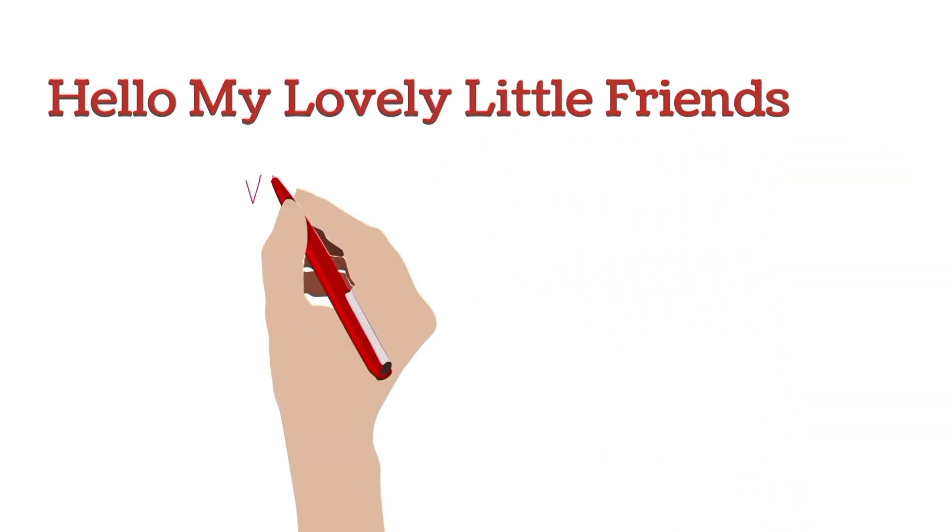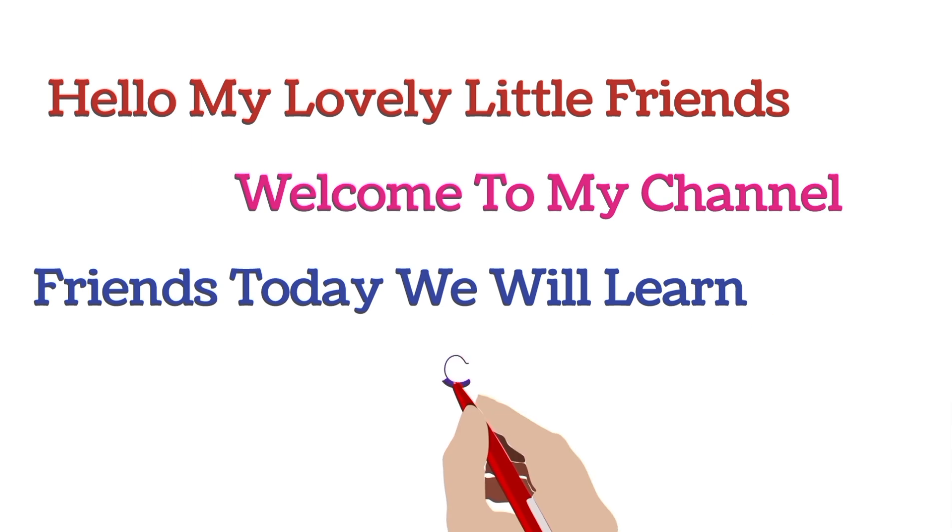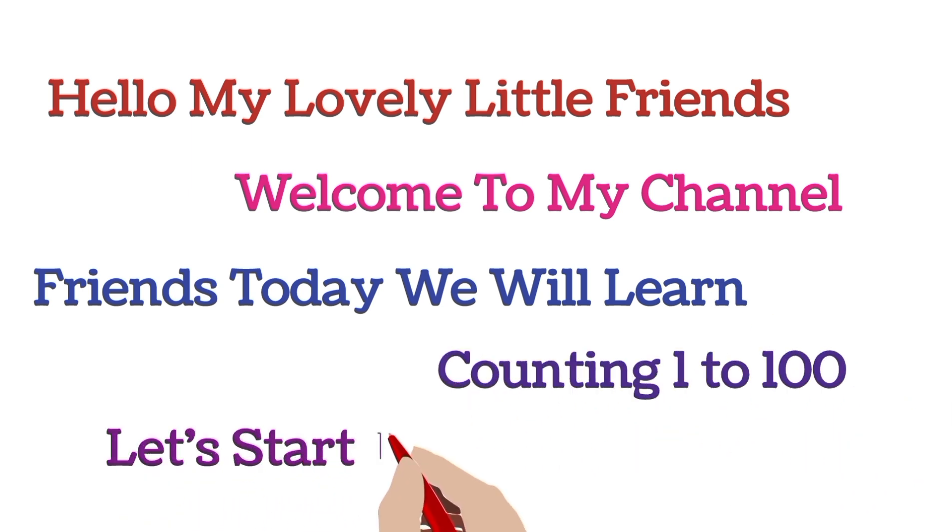Hello, my lovely little friends. Welcome to my channel. Friends, today we will learn counting 1 to 100. Let's start the video.